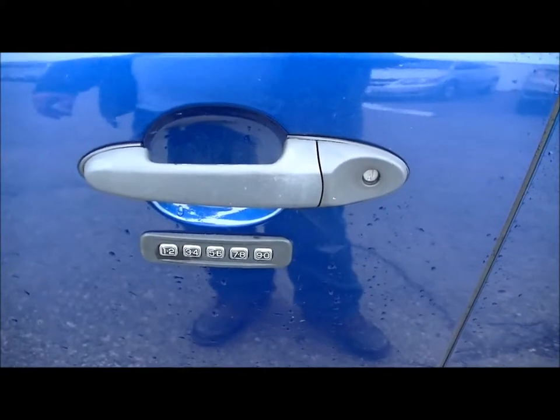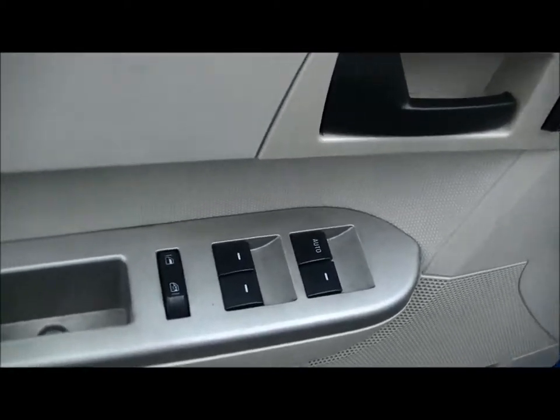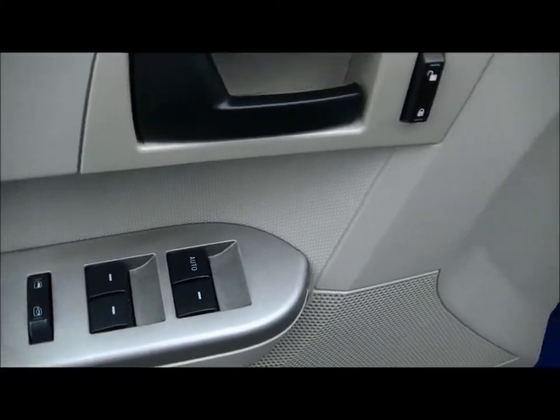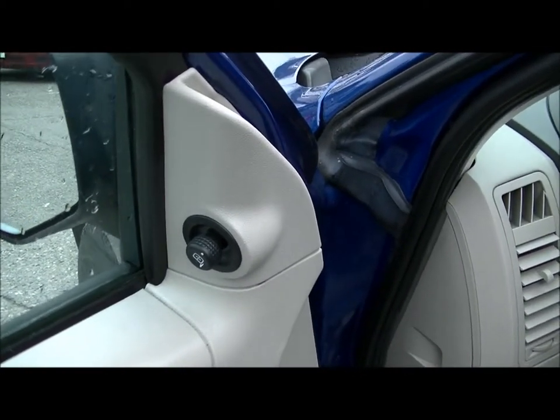Number pad keyless entry on the door. Master power switch for all the windows, including a lockout switch to stop the windows in the back and passenger compartments from opening. Power mirrors.